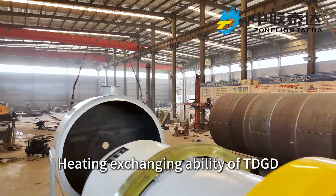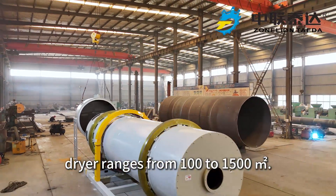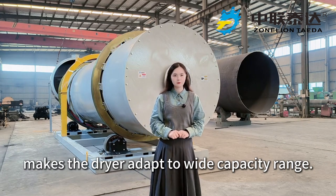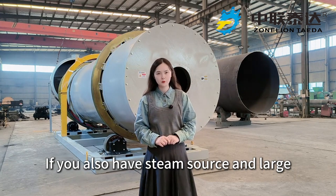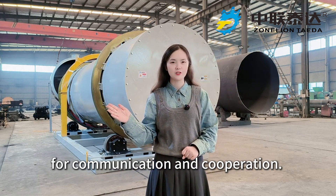The heat exchanging capacity of the TDGD dryer ranges from 100 to 1500 square meters. Flexible model selection makes the dryer adapt to a wide capacity range. If you also have a steam source and large capacity requirements, welcome to visit us for communication and cooperation.